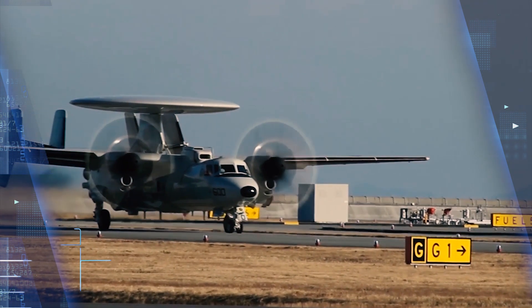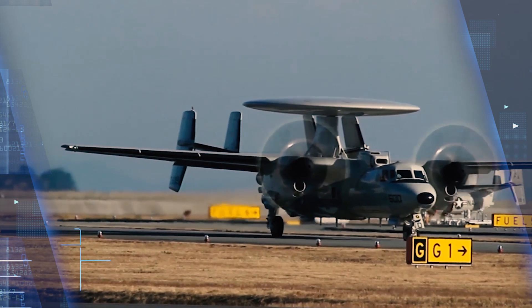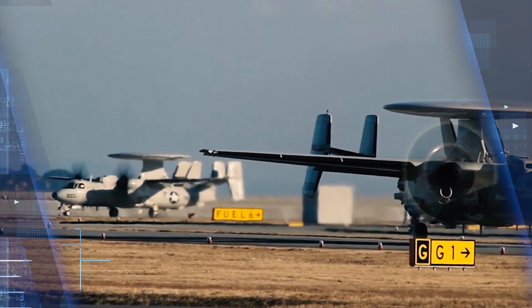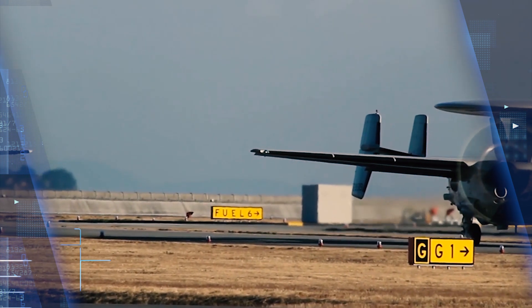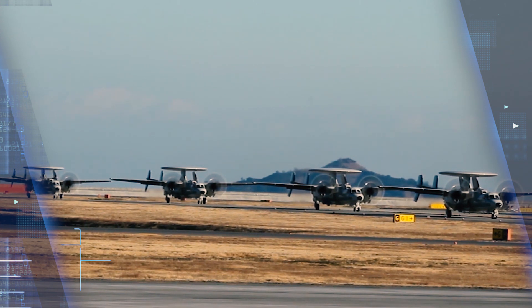The E-2D first flew in 2007, and Navy officials say they hope to procure 73 of these aircraft by 2022. These planes started going to the fleet in 2015. Historically Northrop Grumman has managed the E-2 program from its facility in Bethpage, NY, but the company will assemble the aircraft in Melbourne, as the company no longer builds aircraft at its Bethpage facility.